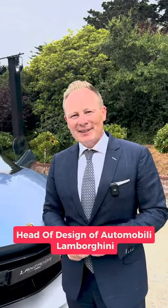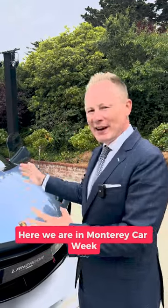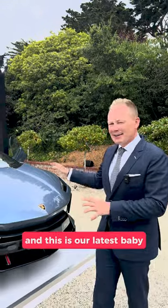Hello everyone, I'm Mitja Boykert, Head of Design of Automobili Lamborghini. Here we are in Monterey Car Week and this is our latest baby, the Lamborghini Lanzador.